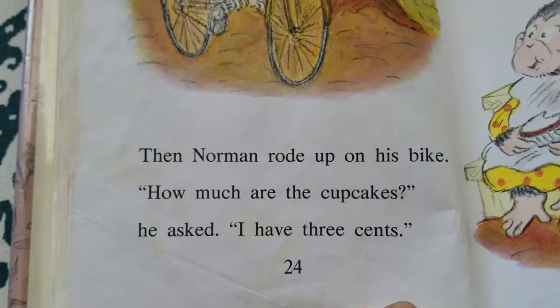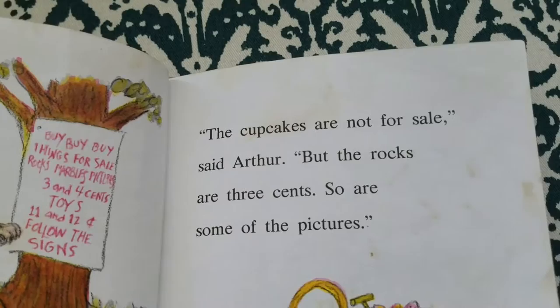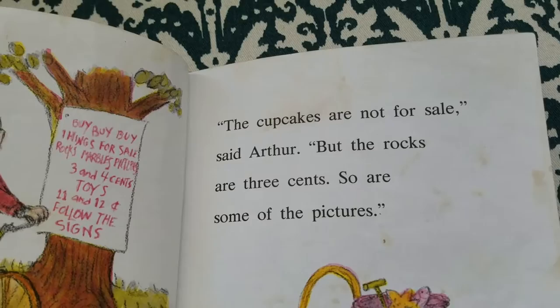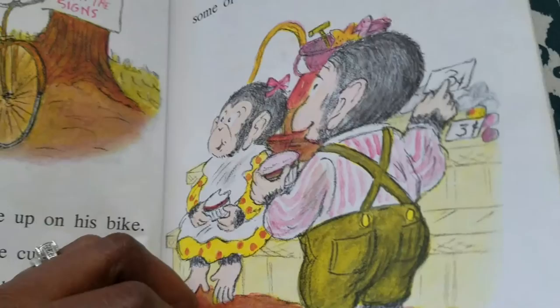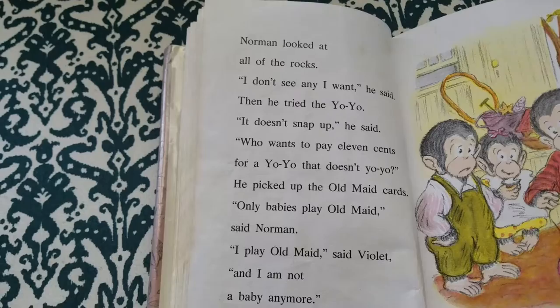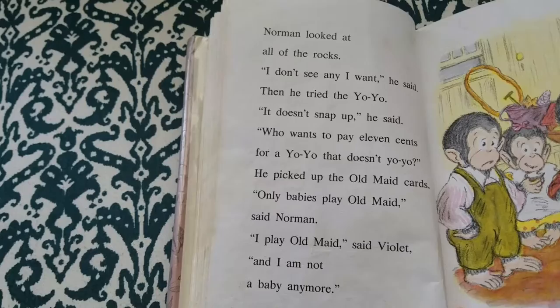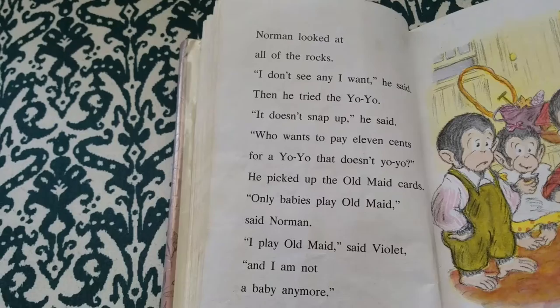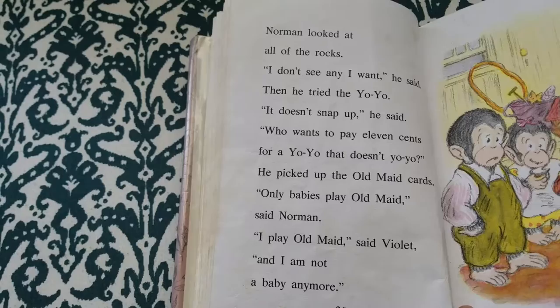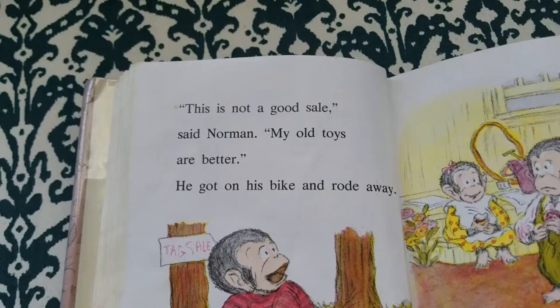Then Norman rode up on his bike. "How much are the cupcakes?" he asked. "I have three cents." "The cupcakes are not for sale," said Arthur, "but the rocks are three cents. So are some of the pictures." Norman looked at all the rocks. "I don't see any I want," he said. Then he tried the yo-yo. "It doesn't snap up," he said. "Who wants to pay 11 cents for a yo-yo that doesn't yo-yo?" He picked up the old maid cards. "Only babies play old maid," said Norman. "I play old maid," said Violet, "and I'm not a baby anymore." "This is not a good sale," said Norman. "My old toys are better." He got on his bike and rode away.